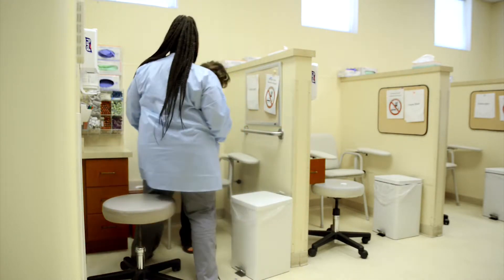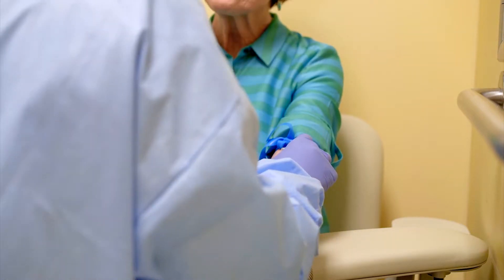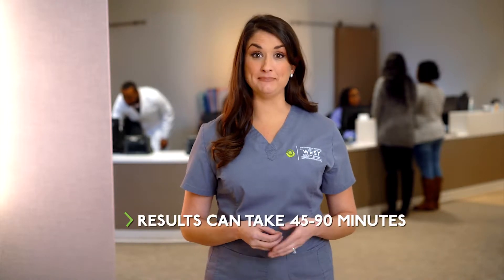Our experienced phlebotomist will draw your blood and take any other samples ordered by your provider. There could be circumstances either for your convenience or due to insurance requirements where you will have your lab testing done somewhere else. This is completely fine and your results are still sent to us. When you are finished with your lab appointment, return your patient care monitor, or PCM, to ensure your name is put in the queue to see your provider. Your type of cancer and your specific course of treatment may require a variety of laboratory test results to be reviewed prior to your treatment. These can take between 45 to 90 minutes depending on the type of laboratory test being performed. After your lab samples are collected, you'll have a seat in the waiting room until you are paged either to see your provider or report to the infusion room.